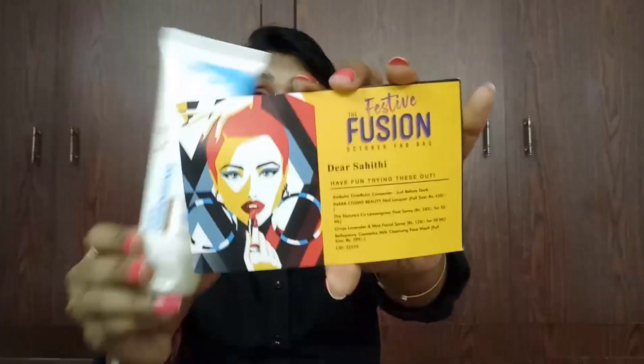The last product is Bella Pure Cosmetics Milk Cleansing Face Wash, which is full size, priced at 399 rupees. Believe me, I'm using this and it's good — it wipes off your makeup and cleanses well. It's suitable for sensitive skin, and my skin is very sensitive, so I'm happy they included this one this month.